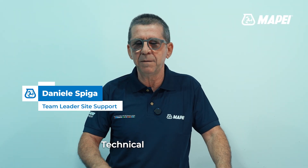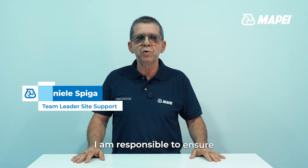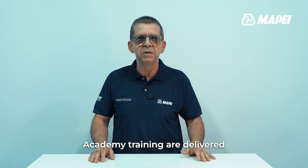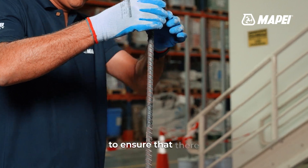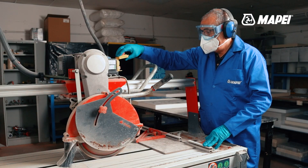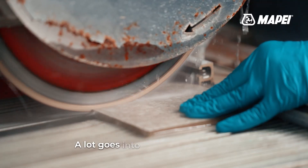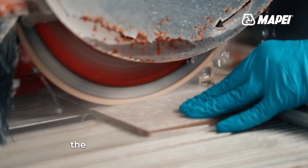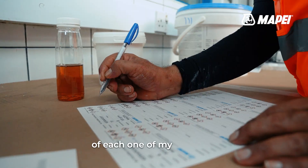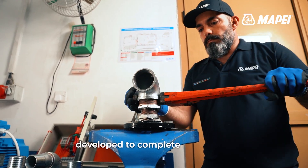Hi, I'm Daniel Spiga, Technical Team Leader. I'm responsible to ensure that all the site support, live activity, and MAPE Academy training are delivered smoothly, to ensure that there are no shortcomings to the expectation when we are representing MAPE. A lot goes into this, beginning with the level of expertise and knowledge each one of my team has developed to complete their tasks.